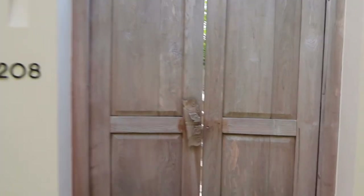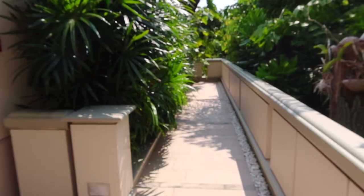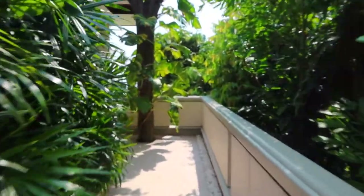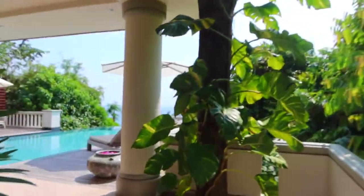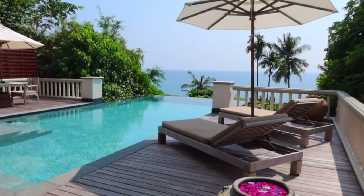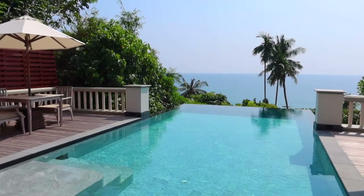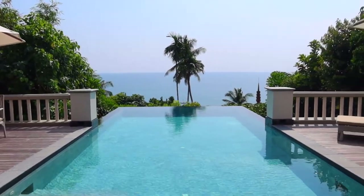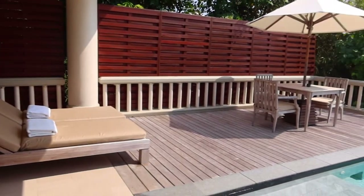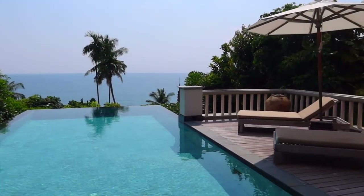Now onto a tour of my oceanfront pool villa at Tresara. I stayed in villa number 208. It had absolutely stunning views of the ocean right from the infinity pool and deck area, and it was very private, which I truly enjoyed.